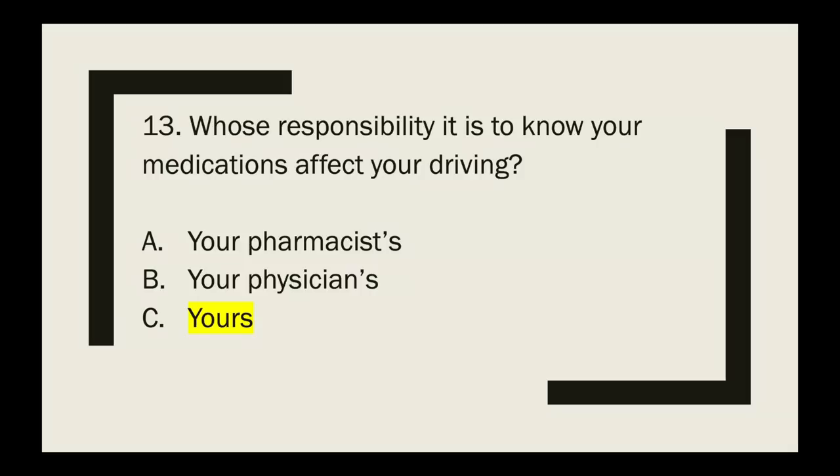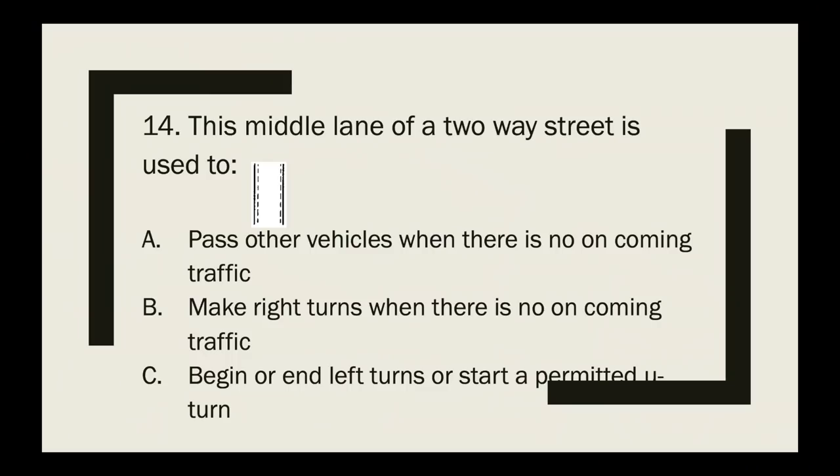Question 14: The middle lane of a two-way street is used to — pass other vehicles when there is no oncoming traffic, make right turns, or begin/end left turns or start a permitted U-turn? The correct answer is begin or end left turns or start a permitted U-turn.